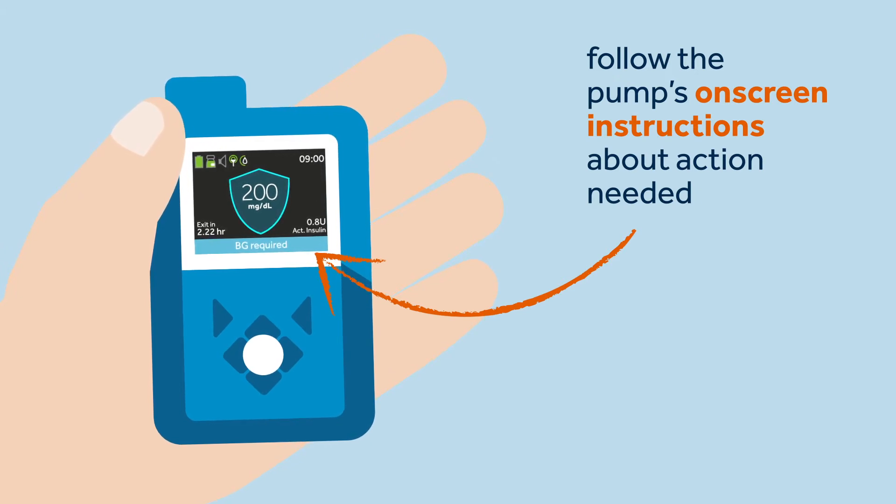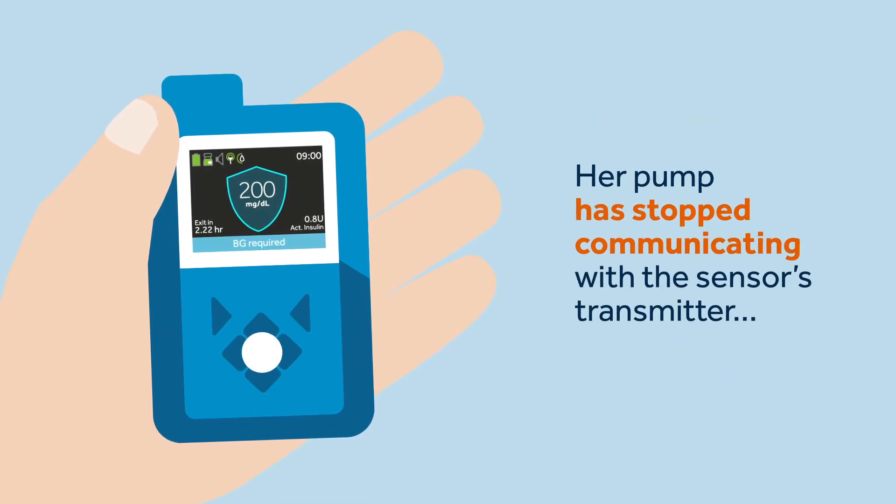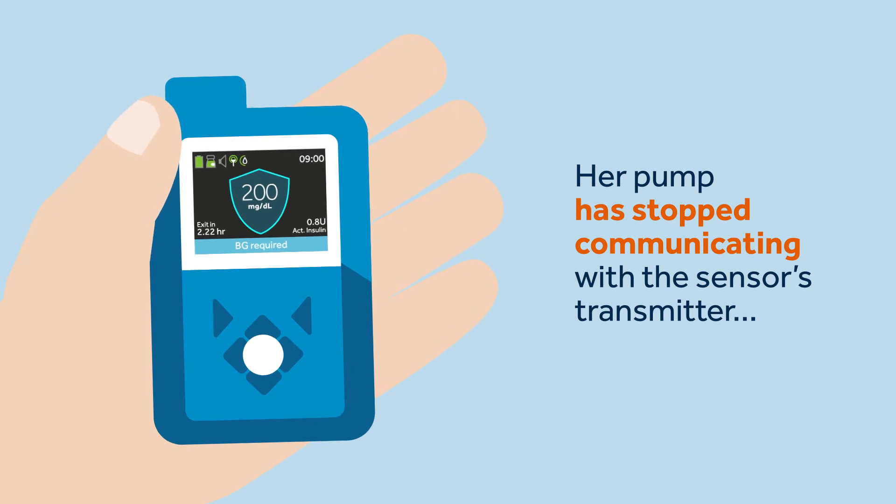Sophie's pump requires her to take action to stay in the SmartGuard feature, and this can occur for different reasons, such as an SG reading is not available because the calibration has expired, the transmitter and pump are not communicating, or a lost sensor.